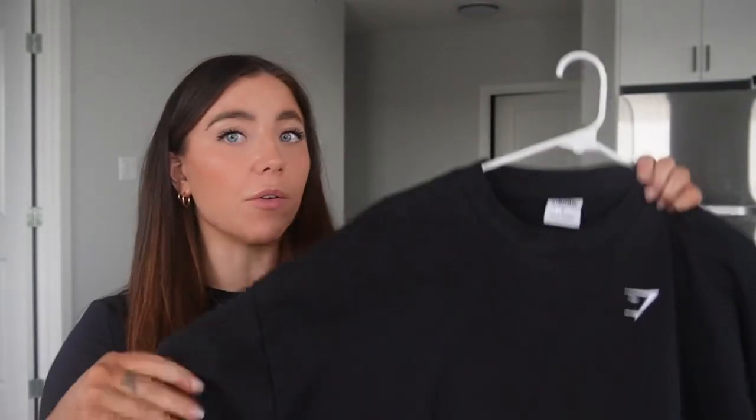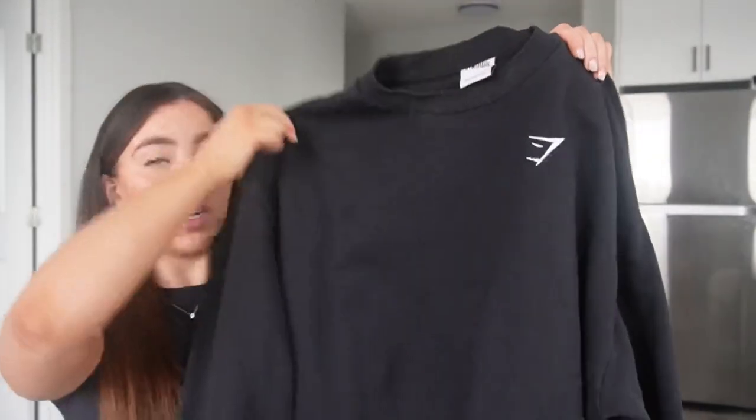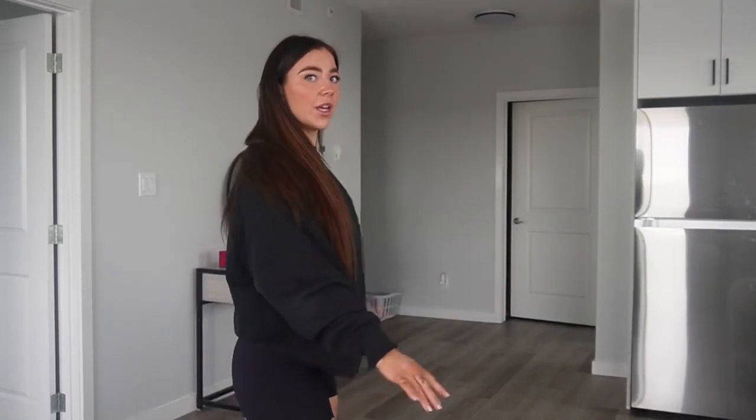For a cozy crisp day when you want to throw something on, the training oversized sweatshirt is my favorite crew neck through Gymshark. I wear a size small and it's still oversized. I love pairing this crew neck with shorts and heading to the gym — it's such a cute look. It's also one of my loungewear rest-day grabs, so you can wear it to the gym, at home, or running errands whenever you want to feel comfy and cozy.